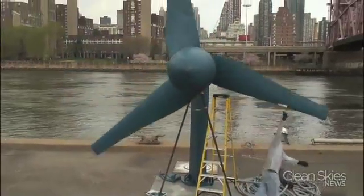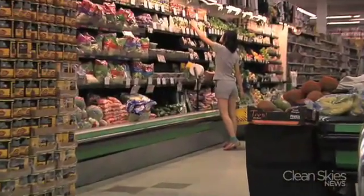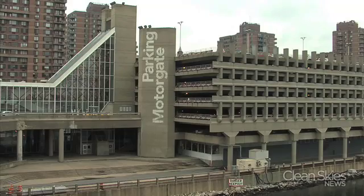We're learning about how this particular technology works, as many of the world's major cities are actually on rivers, estuaries, and other bodies of water that can perhaps be used to create electricity. Think of them as underwater windmills. They've been powering this New York City grocery store and this parking garage.